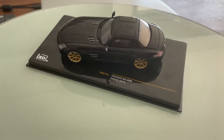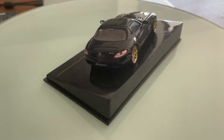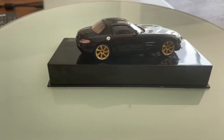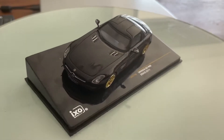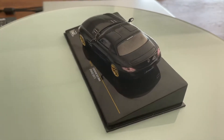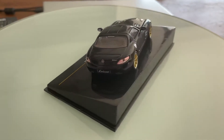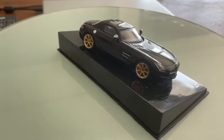In the back it has full LED daytime running lamps with integrated LED daytime running turn signals. On one side there is a Mercedes-Benz badge and on the other side it reads SLS AMG Lorenzer RSK8. Down here there are two huge exhaust pipes.